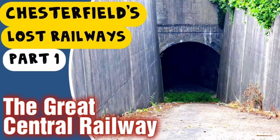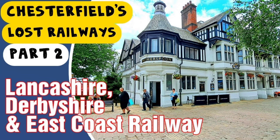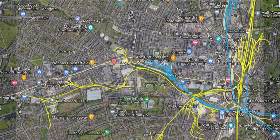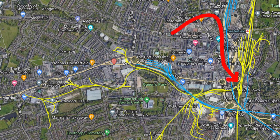In previous episodes of this series we looked at the Great Central Railway and the Lancashire, Derbyshire and East Coast Railway, or the Ducqueries Branch as it was known. Today we're starting from the only remaining Chesterfield railway station and we'll look at a number of branch lines that left the main line from Brampton Branch Junction, which is a series of yellow lines just to the left of the junction there.